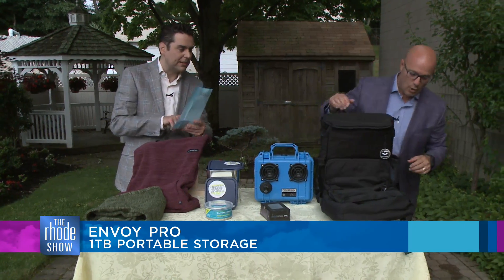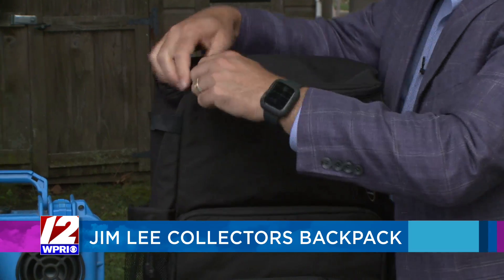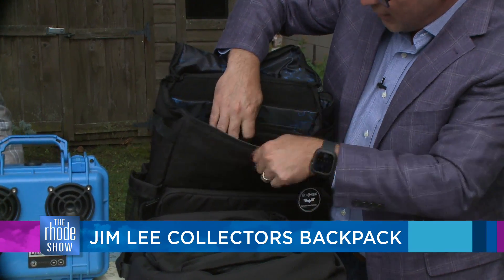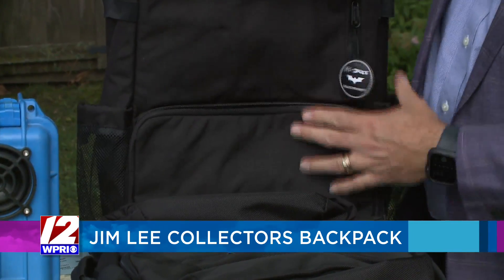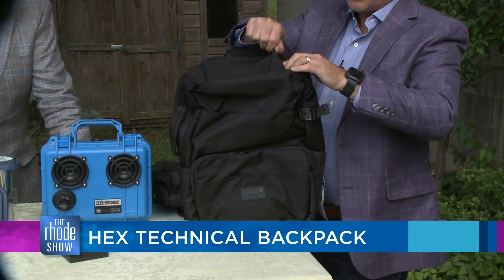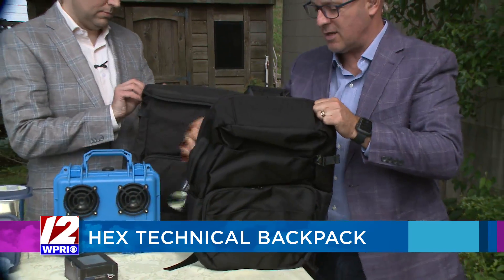Next up — the Hex Jim Lee collector's backpack. This is actually really, really nice. It has great zippers, which is always important. It has space for laptops right here, and if you have paperwork, CDs, movies, anything you're bringing along, it has a space for everything. Plenty of room. This one here has space for rechargeable battery packs — you can put the battery in here and lay your phone on top to charge. Very durable, with a tough zipper so things don't get stuck.